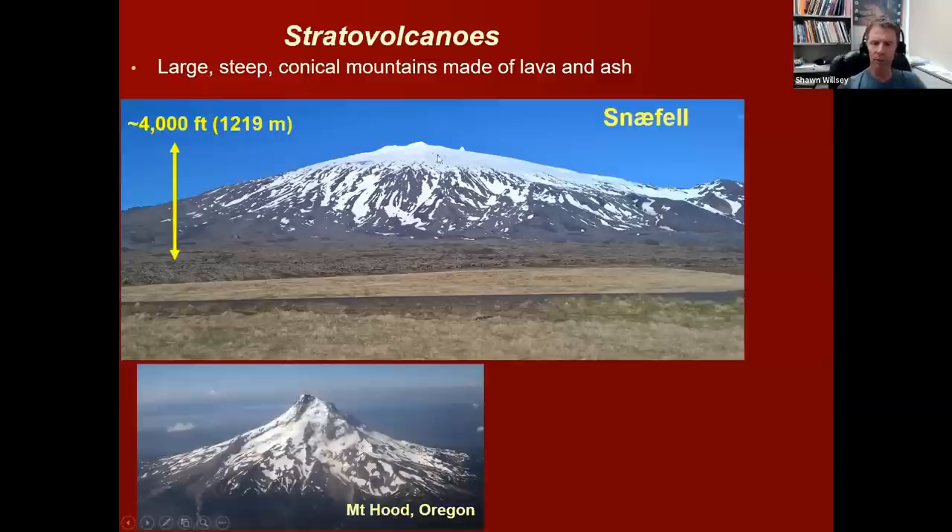If you were to cut open one of these stratovolcanoes, you'd see it's composed of alternating layers of lava and ash, which gives you a view into the characteristics of these eruptions — where they can erupt thick, sticky lava flows that ooze out of volcanic vents, but then sometimes erupt much more explosively and produce ash-rich eruptions. I sometimes think of these as a bipolar type of volcano, where its behavior is explosive during one eruption and a lot more benign during another.